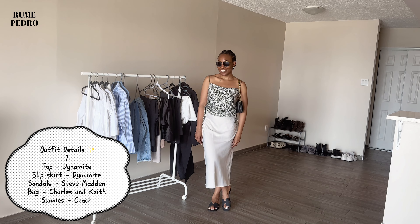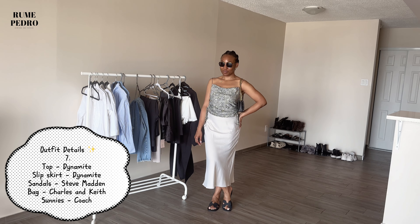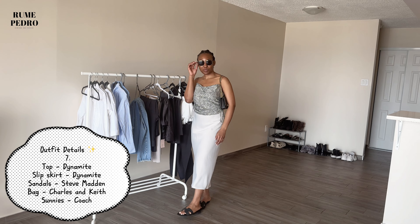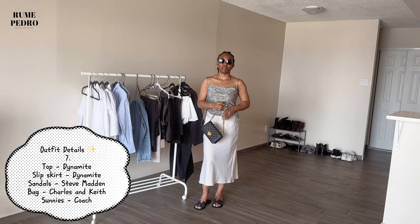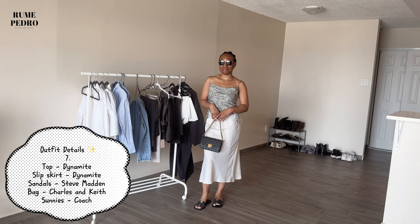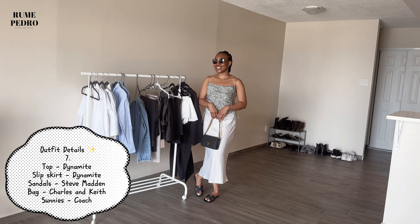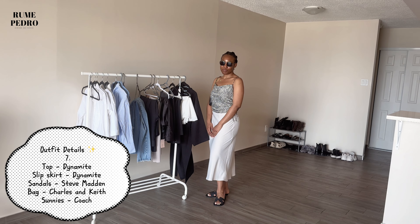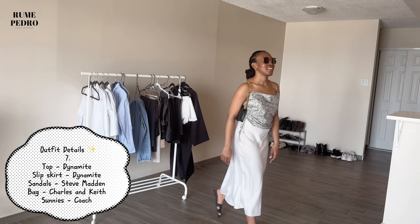I restyled that same silk top with a slip skirt from Dynamite, pairing it with my Steve Madden black sandals and turning my Charles & Keith bag into a shoulder bag. I love how versatile this bag is — it was worth the money and not too pricey. I'm wearing my Coach sunnies here. This is definitely a brunch look I would wear over and over again.